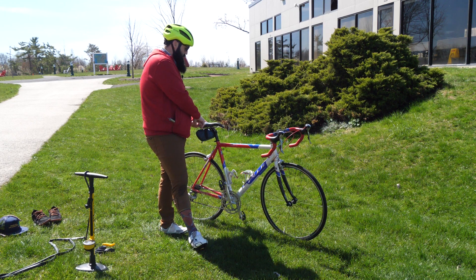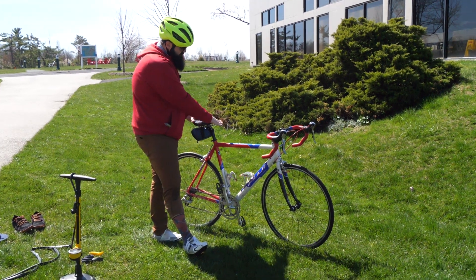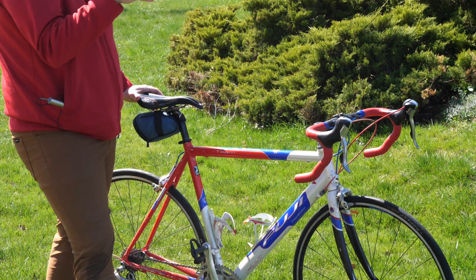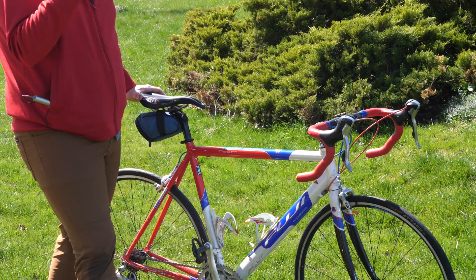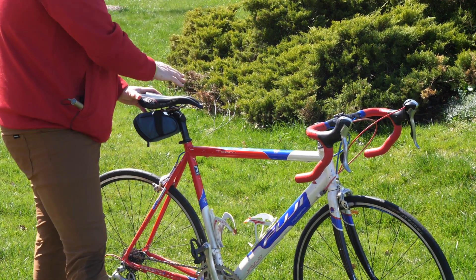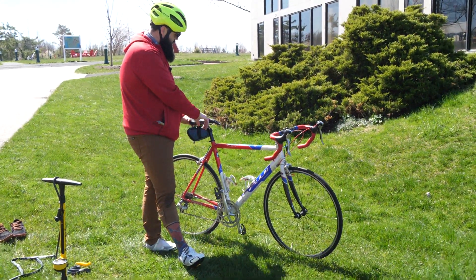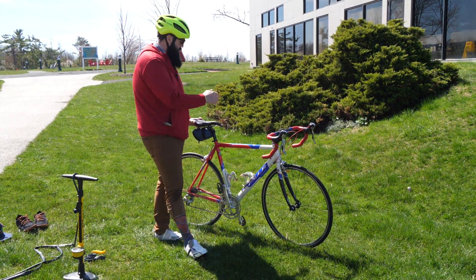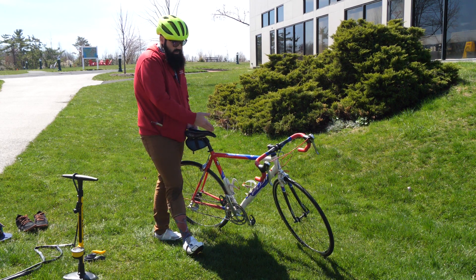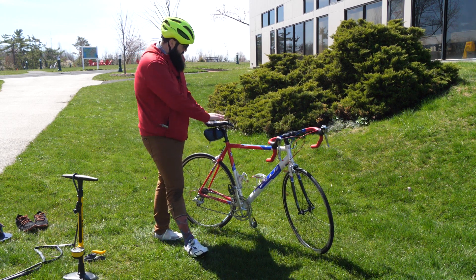If you notice, my saddle here is more of an aggressive saddle. It's designed to put me in a more forward position so I can have less wind drag, since I am a really tall, big guy. That said, it might not be as comfortable for longer rides. It does have a cutout here, which is to alleviate some pressure on the buttocks.